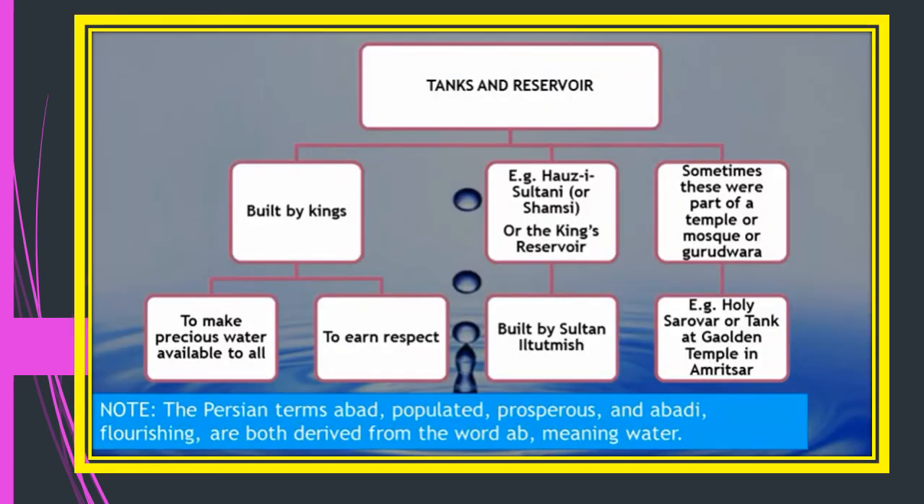Kings and sultans also built tanks and reservoirs for the people, for two main reasons: to make water available to all, especially during droughts, and to earn respect from the people. Hauz-i-Sultani, meaning the king's reservoir, was built by Sultan Iltutmish. Tanks and reservoirs were also built in temples, mosques, and gurudwaras, like the holy sarovar of the Golden Temple. In Persian, 'ab' means water, 'abad' means prosperous, and 'abadi' means populated — wherever there is water, there is population and flourishing civilization.